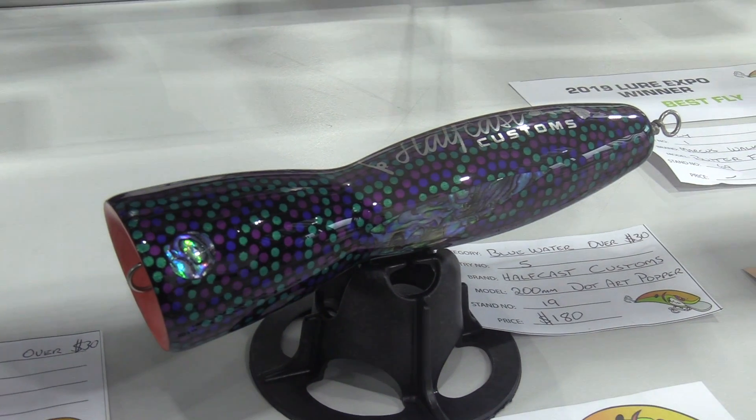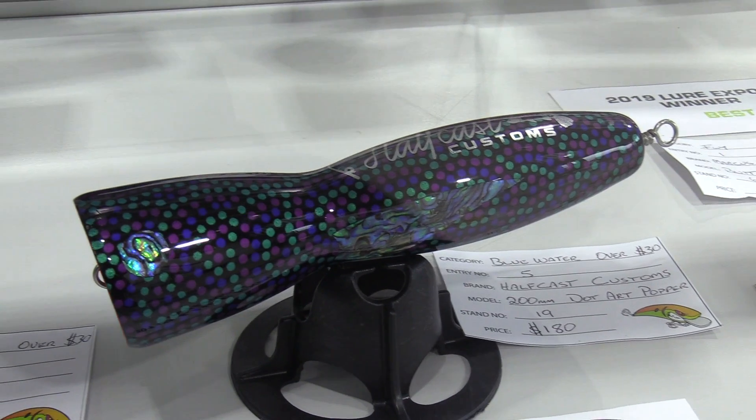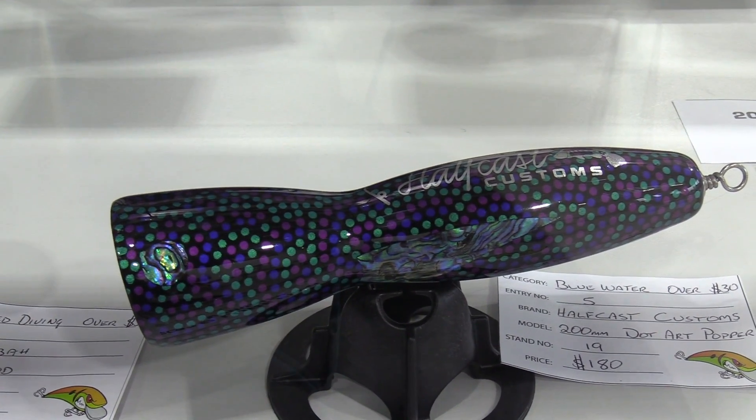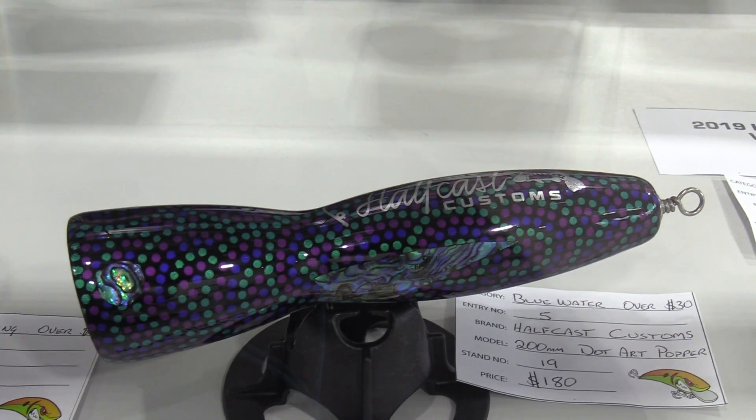The response has been crazy. Although a lot of people have said they're too good to throw, I'd really love some people to throw them and catch some fish with them. The big angry GTs in this part of the world will definitely eat them. If they want to get in touch with you and buy some of your baits, how can they reach you? I'm on Instagram — Halfcast Customs page — just message me on there.